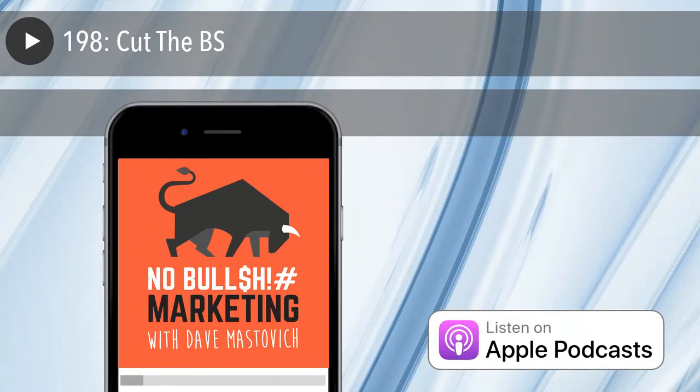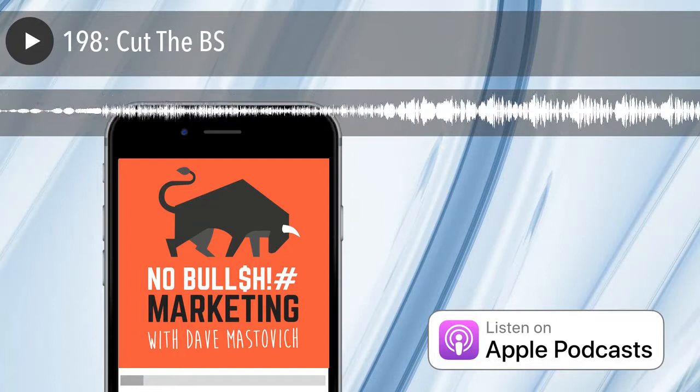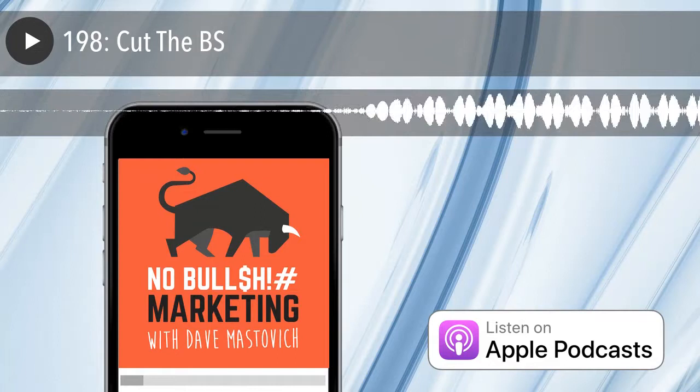The next Cut the BS rant comes from episode 68. I cover why you're not as good at multitasking as you may think, and how it directly impacts your productivity. The book Elon Musk: Tesla, SpaceX, and the Quest for a Fantastic Future details how Musk narrows the field of prospective SpaceX employees.